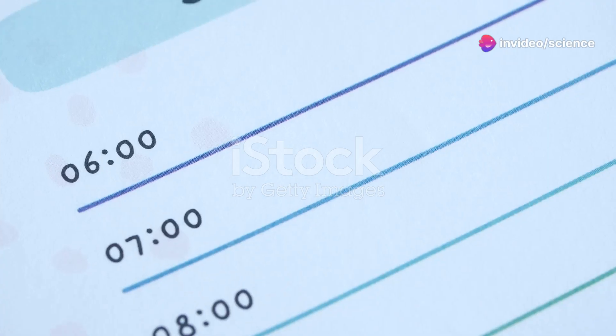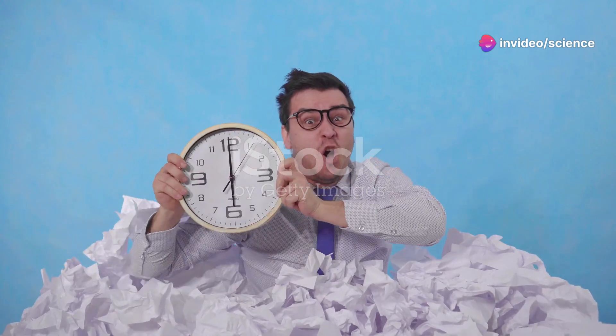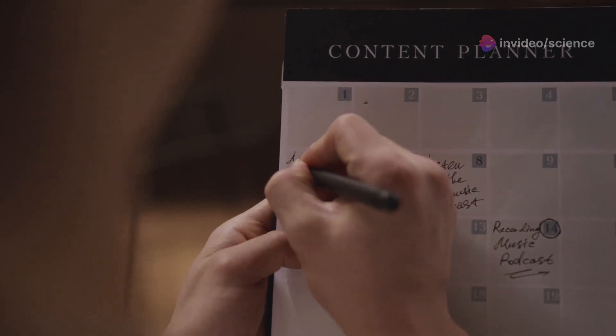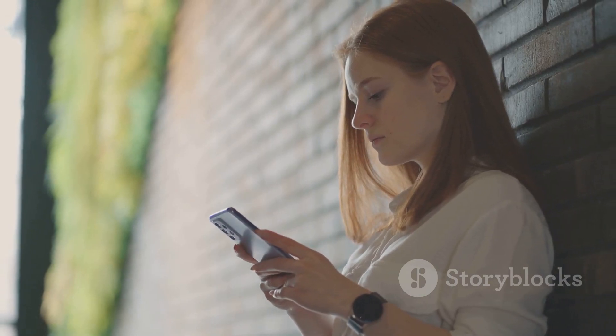Hey everyone, welcome back to the channel. If you're struggling to keep up with a packed schedule and facing challenges in managing your time, you're not alone. Today, we're diving into how to manage your time more effectively. Ready to take control and boost your productivity? Let's get started.